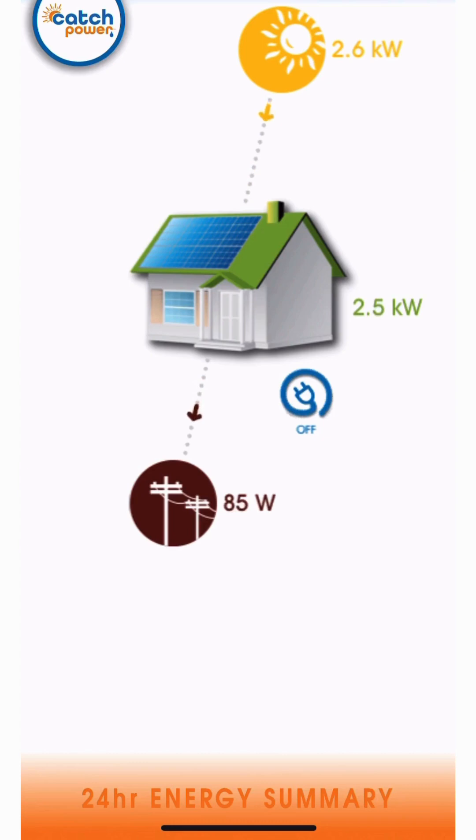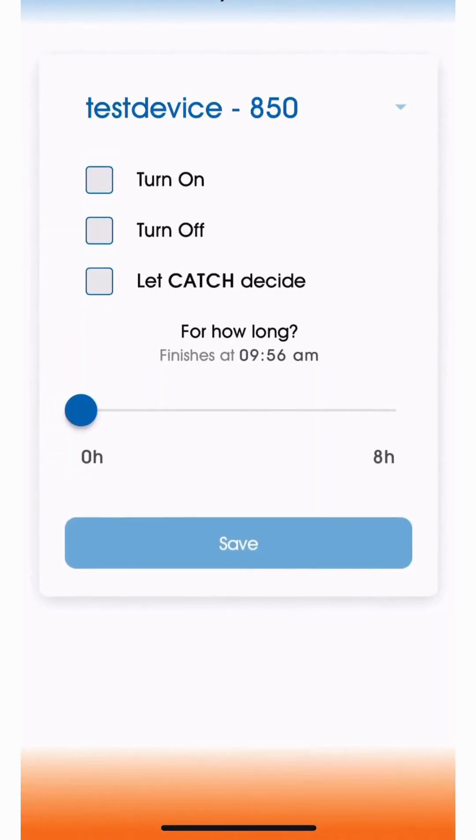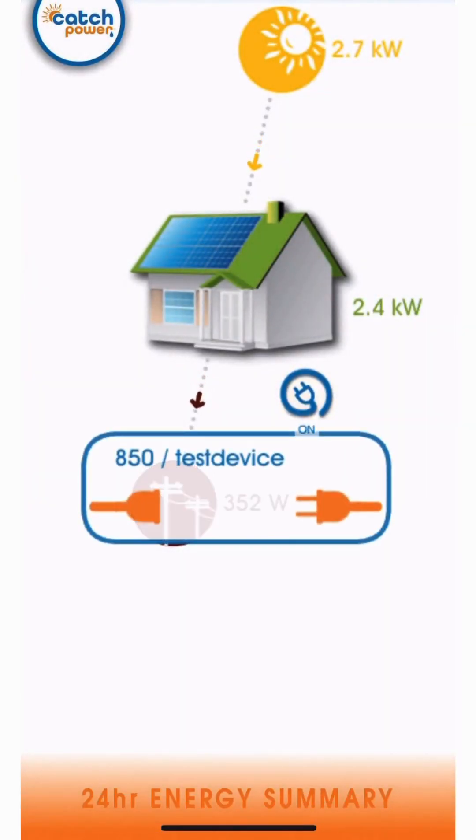The Monocle allows us to access live data, meaning that you can access real-time data and make smarter decisions on how you use your energy. It also offers live load control, meaning we can switch loads on and off from anywhere in the world with the press of a button.